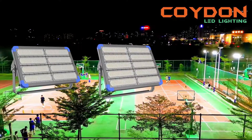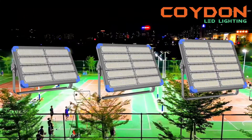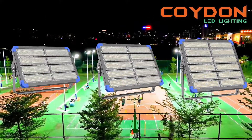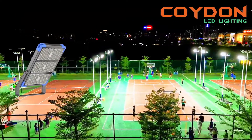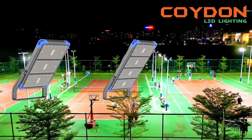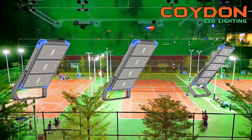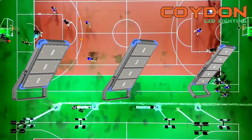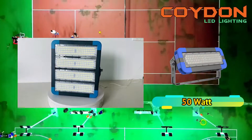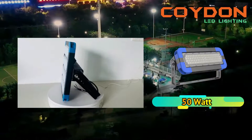One of the significant features of high-power LED floodlights is the power output they provide. They come in various power ratings, ranging from 50 watts to 1250 watts. This range ensures that there is an option for every lighting need, whether it's a small residential area or a large industrial facility. The power output is also more efficient than traditional options. For instance, a 200-watt LED floodlight can provide the same level of illumination as a 400-watt metal halide lamp, resulting in significant energy savings.